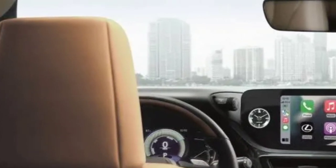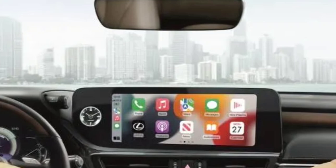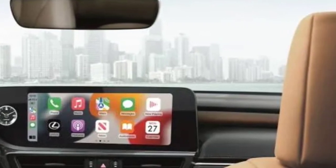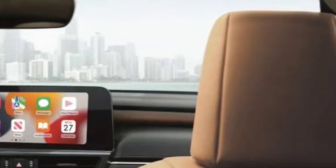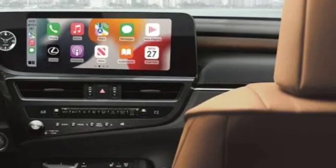An 8.0-inch touchscreen remains standard, with a 12.3-inch touchscreen optional. Wireless Apple CarPlay and Android Auto are standard as well, while notable optional tech features include a head-up display and digital key connectivity.